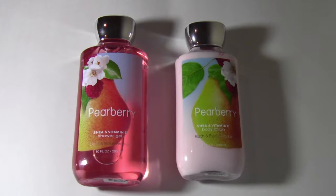Another haul I just recently posted — I purchased a few things from Bath and Body Works from their sale. Then a few days later I went to Bath and Body Works again because I heard that they put more stuff for 75% off, so I had to take advantage of that.